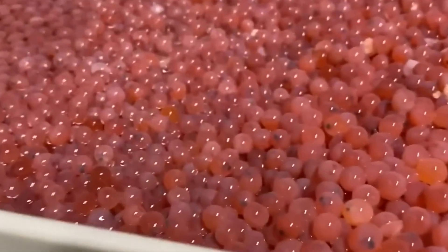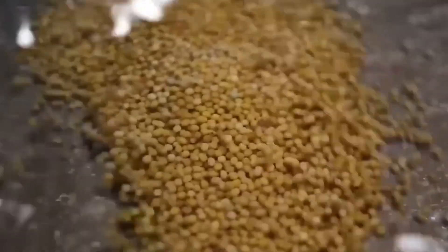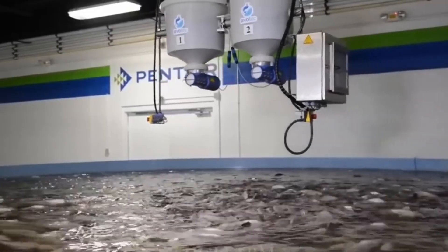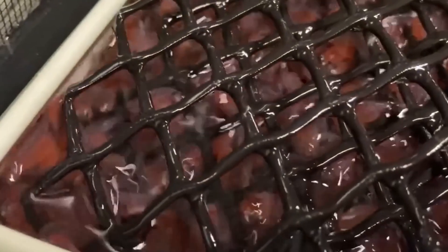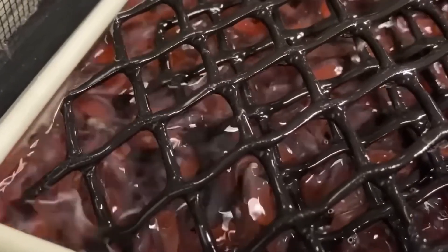At this stage, the focus is on survival and growth. Hatcheries carefully monitor water quality, including temperature, oxygen levels and pH, to keep the young salmon healthy. Automatic feeders provide them with tiny, nutrient-rich pellets designed to help them grow strong. After a few weeks or months, the fry become smolt — young salmon ready to adapt from freshwater to saltwater, just as wild salmon would when migrating downstream to the ocean.